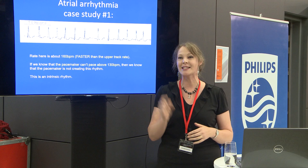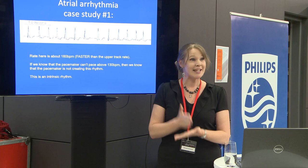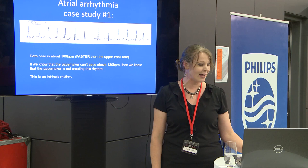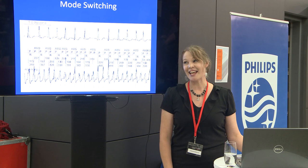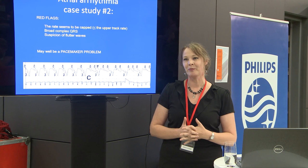Here's a case study. The heart rate is going at about 160 beats per minute, with a narrow QRS complex. The patient is feeling unwell because their heart is racing. If you look up the pacemaker parameters and see that the upper track rate tells you the pacemaker is not allowed to go faster than 130, then you know this rhythm is intrinsic. You can move on with the rest of your echo knowing there's no pacemaker problem behind that rhythm. If you're unsure, you can get the pacemaker people to show you the atrial intracardiac ECG to see what the rate is in the atrium.